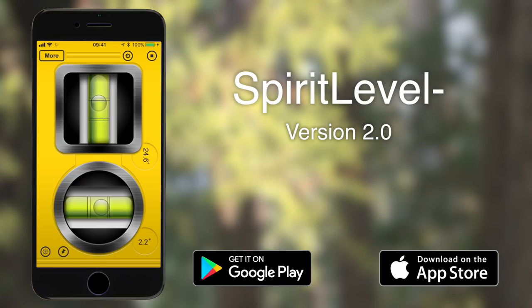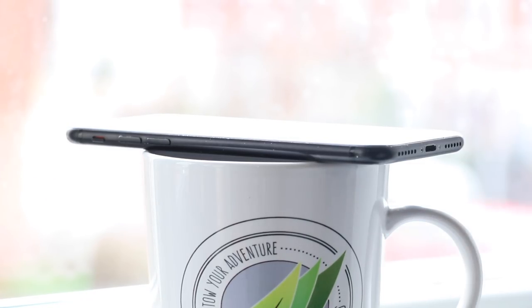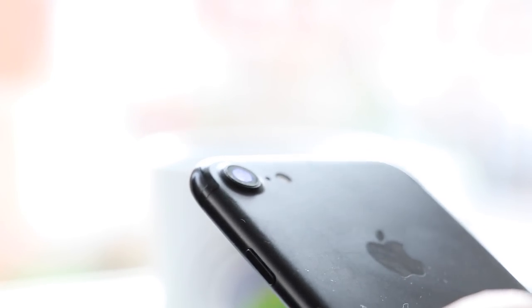A word of caution: if you're using this in the caravan, make sure you balance the phone on something solid like a cup, because the camera lens at the back of the phone extrudes just enough to make the phone not exactly level when placed on a flat surface.